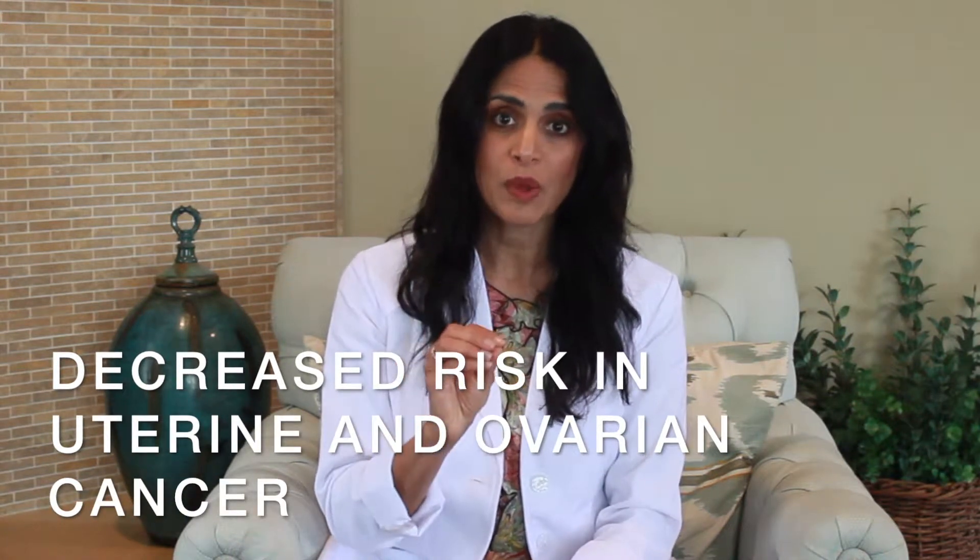And lastly, there are some studies that show a decreased risk in both ovarian and uterine cancer in women who've used the progesterone IUD. Now for most young women the risk of uterine and ovarian cancer are very low, so this reduction is probably not that significant, but it's important to know about.